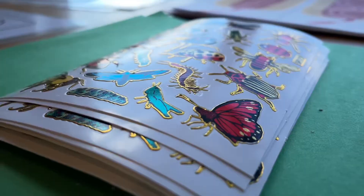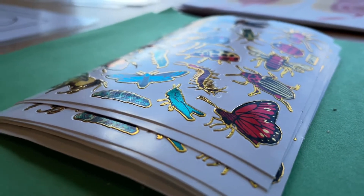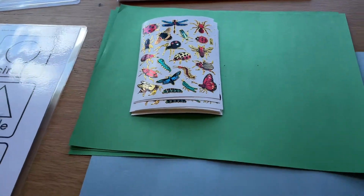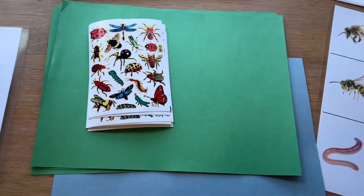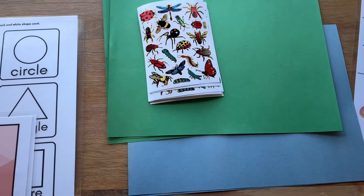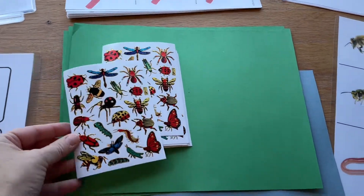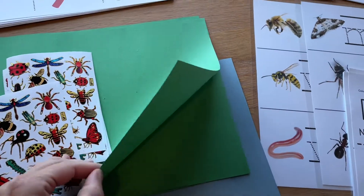One of our projects is this 'What's in the Grass?' sticker and cutting activity. They'll cut green paper into strips making grass, glue it onto blue paper, and then they'll hide the little bugs behind the green grass on the blue paper.